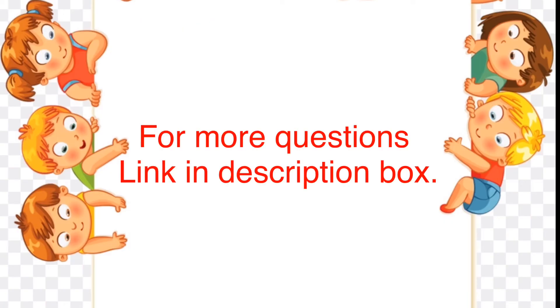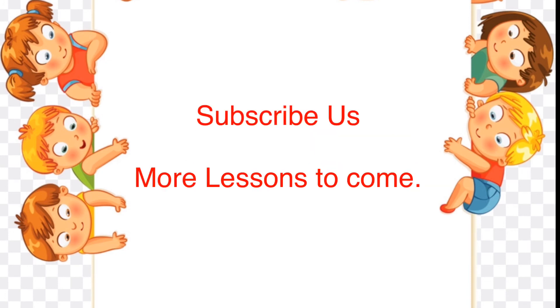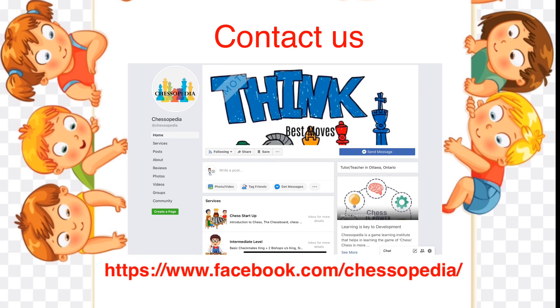For more practice questions, the link is in the description box. Don't forget to subscribe. Many more lessons to come. Online classes are also available by a certified chess instructor, so contact us on our Facebook page. Have a great day.